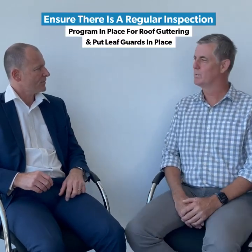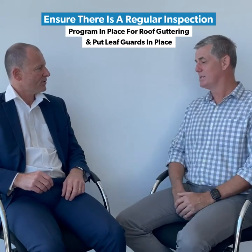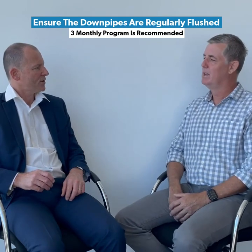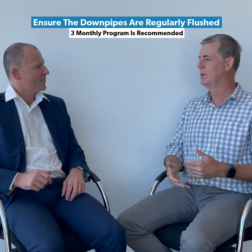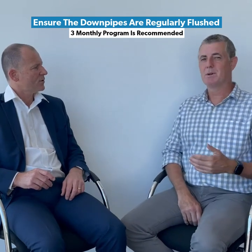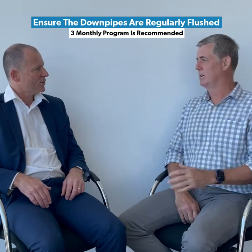I think the main thing with storm and water ingress is really looking at the guttering — making sure that there's a regular inspection program in place for roof guttering. Maybe you can put leaf guards in place, and also making sure that the downpipes are regularly flushed as well. A lot of clubs do have box gutters and they cause a big issue, especially with heavy rainfall, as the water backs up in the box gutter and works its way back into the building. We'd probably recommend a three-monthly program where someone gets up on the roof and makes sure that all the gutters are cleared and all the downpipes are being flushed.